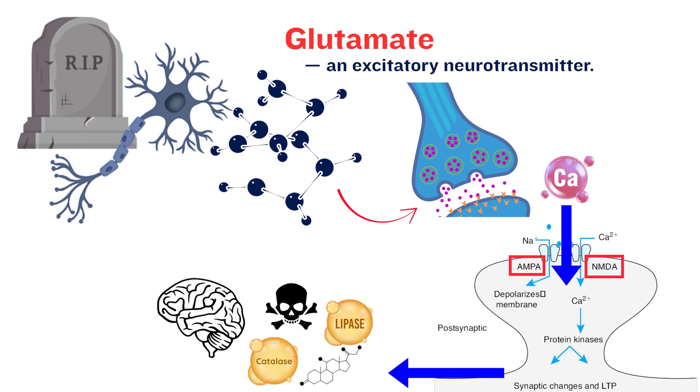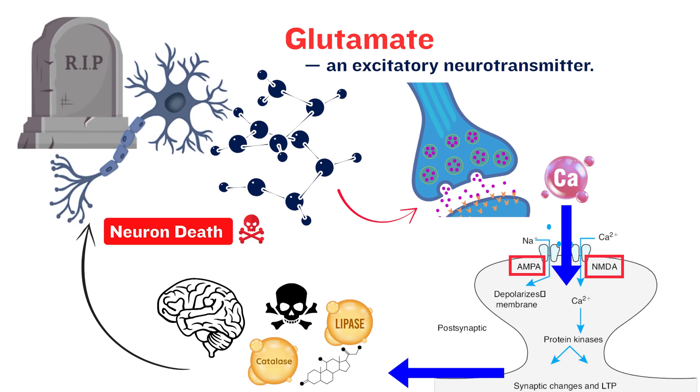This calcium overload activates a series of destructive enzymes — proteases, lipases, and endonucleases — leading to the breakdown of proteins, fats, and even DNA. Excitotoxicity is a neuron's death by over-excitation, a vicious cycle triggered by energy failure.